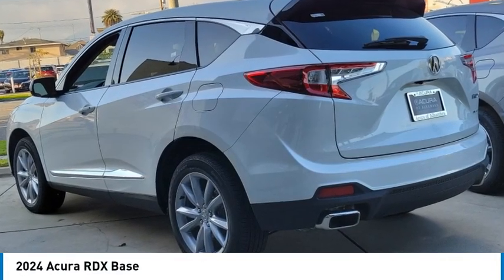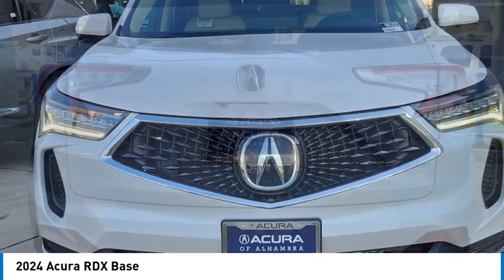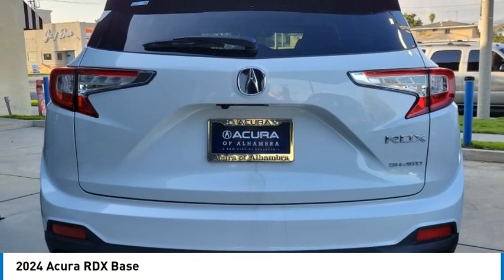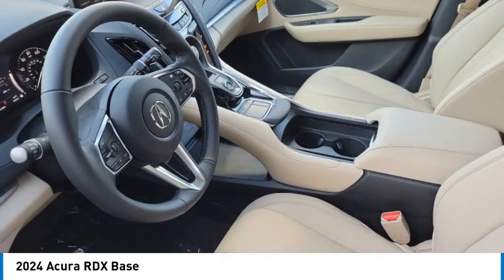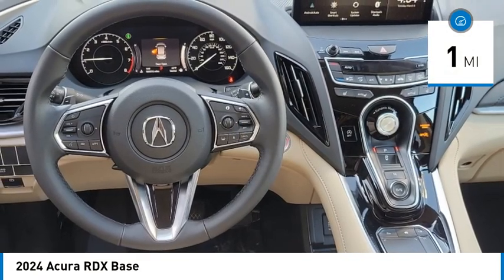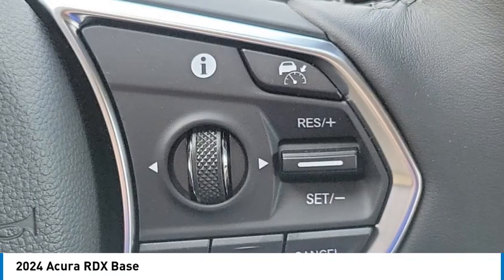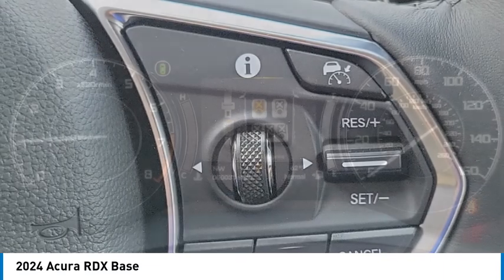We are pleased to show you the 2024 RDX. The RDX offers a stylish interior, plenty of sport, and a nice amount of utility. This vehicle has less than 100 miles. If affordable style and reliability are what you're looking for, this vehicle couldn't be more perfect. Drive it today.